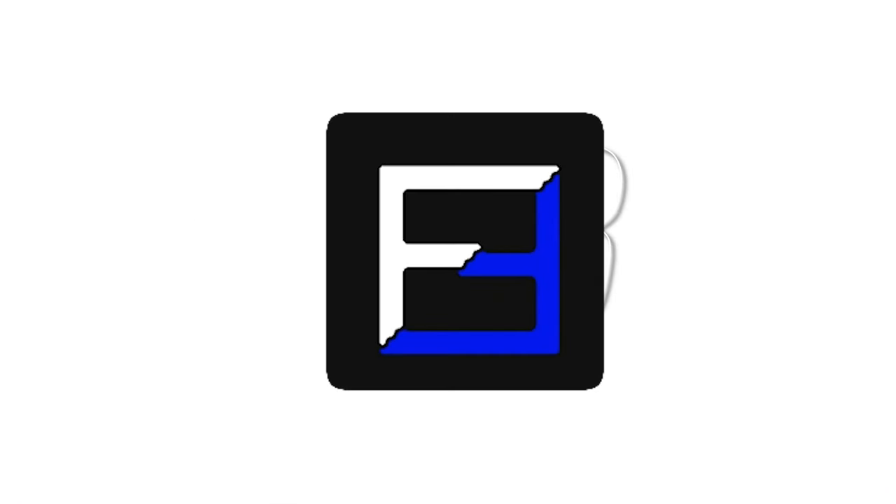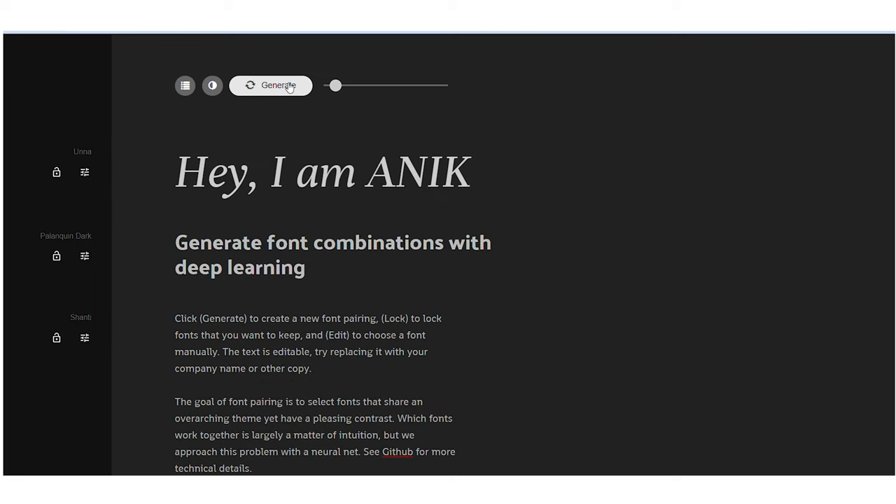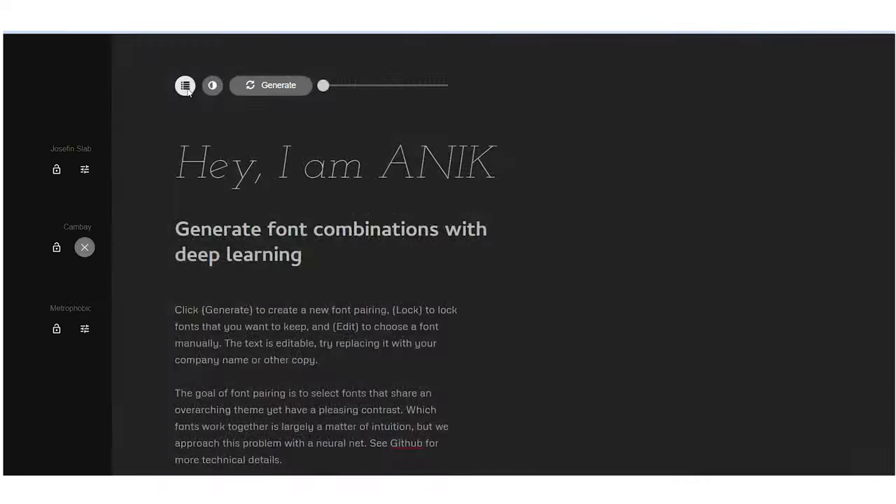Typography plays a crucial part in graphic design and Font Joy is here to make your typography journey a breeze. This AI powered tool analyzes your text and provides intelligent suggestions for font combinations, spacing and hierarchy. I see many designers not choosing the correct typeface and often getting confused with the spacing, which is called leading and kerning.